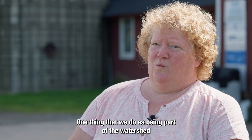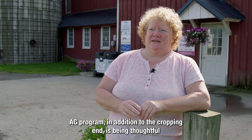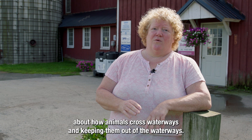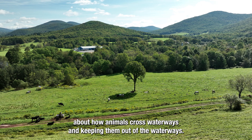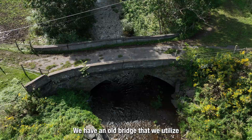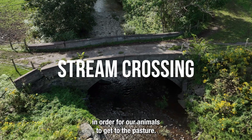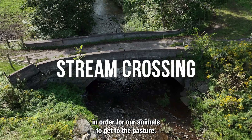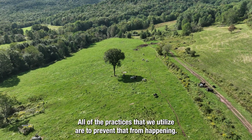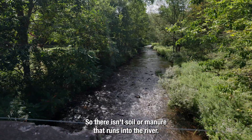One thing that we do as part of the watershed ag program, in addition to the cropping end, is being thoughtful about how animals cross waterways and keeping them out of the waterways. We have an old bridge that we utilize in order for our animals to get to the pasture. All of the practices that we utilize are to prevent soil or manure from running into the river.